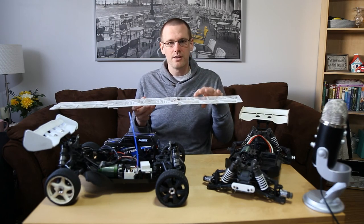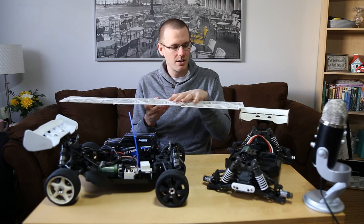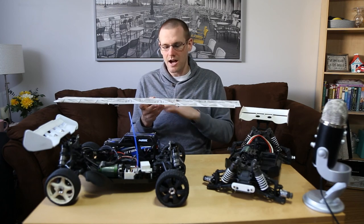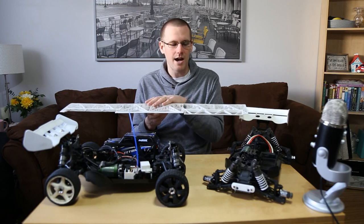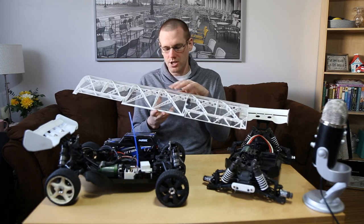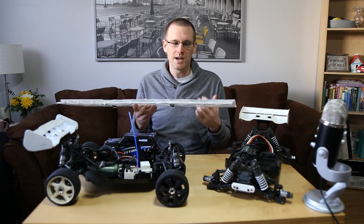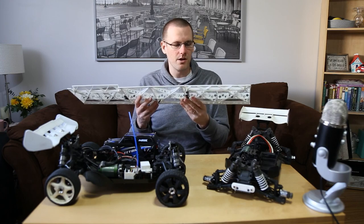I didn't want to 3D print the wing covering because I'd lose the ability to see what's inside. So I ended up just sheeting it with clear packing tape. That completes the fourth reason I believe 3D printing has affected our RC world.